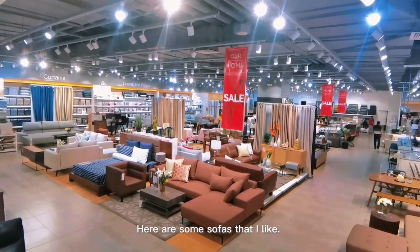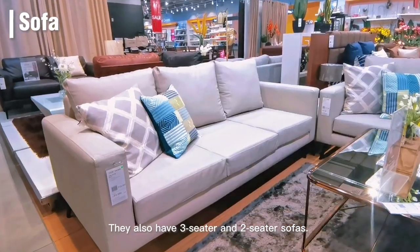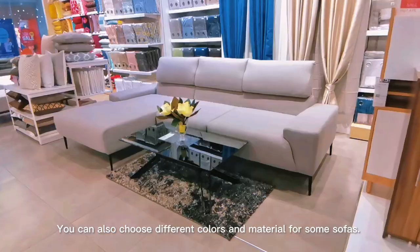Here are some sofas that I like. They have sectional sofas. They also have 3-seater and 2-seater sofas. You can also choose different colors and materials for some sofas.